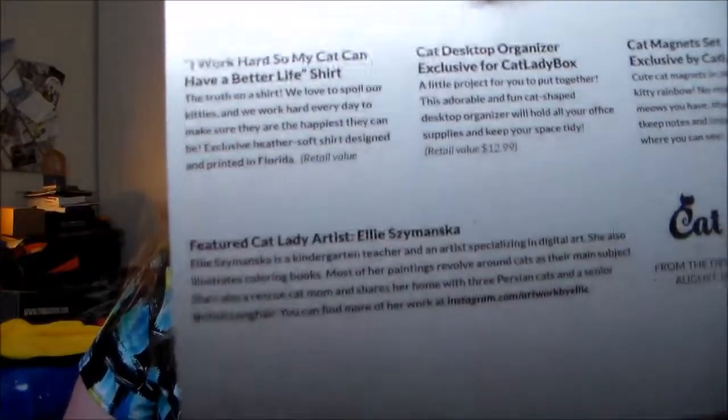Those are the items in the Cat Lady Box for this month — 'From the Desk of' — and as usual I think they are delightful and I enjoy this box very much. I will probably be putting this on hold. One little miss: the spoiler card kind of cut off on one of the descriptions — it says 'retail value' but there's no value listed, so for the t-shirt I don't know what the retail value is. But I like it anyway.